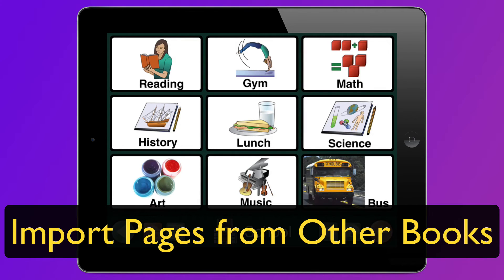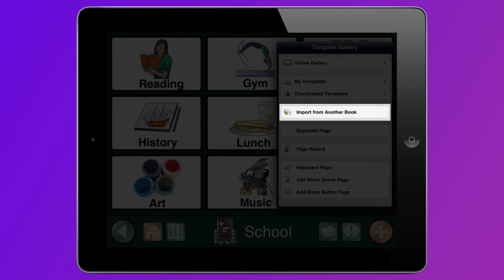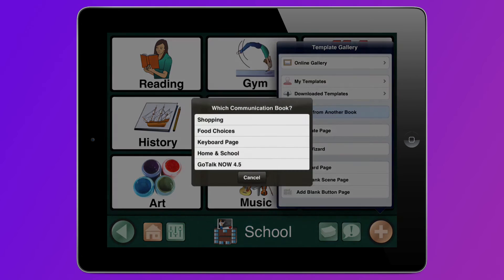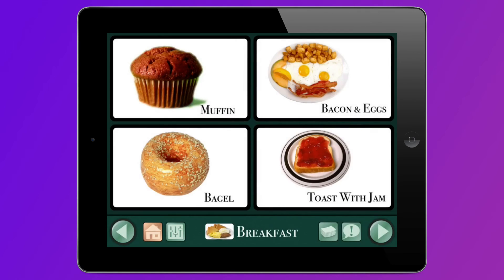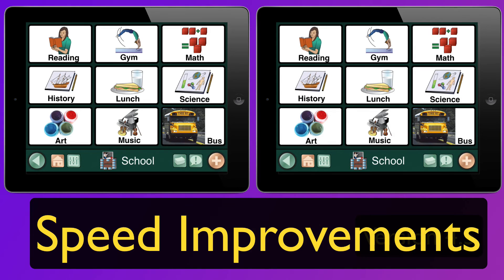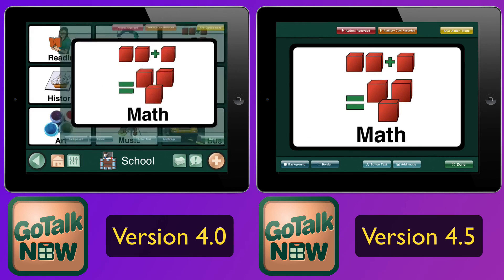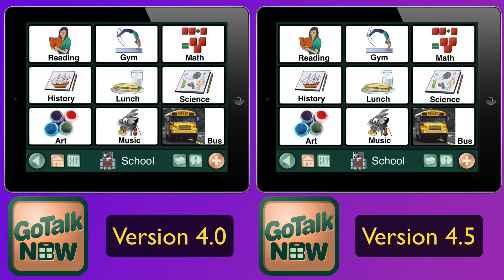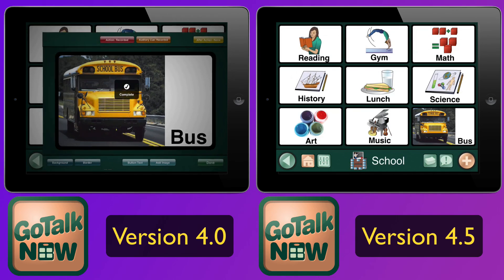But that's not everything. Now when making a communication book, you can import pages from one book to another. And not only that, the new version of the app runs faster than the old one. That's fast. You can tell they've worked hard to make the new version of GoTalk Now better than ever.